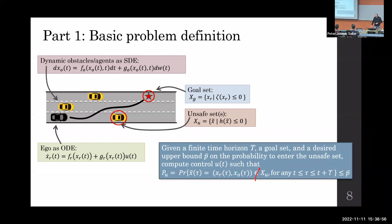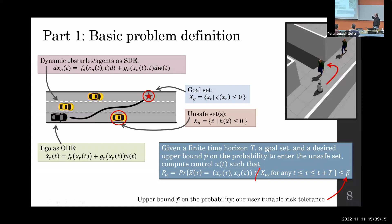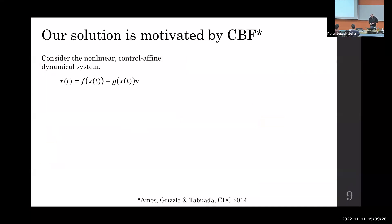Formally, the problem is: given a finite horizon, a goal set, and a desired upper bound p-bar on the probability to enter the unsafe set, we have to compute the control action u such that at any point in time we remain in the safe set. This upper bound on the probability should be tunable — as designers, we should choose cases where the system should be very safe or sometimes should take bigger risks.